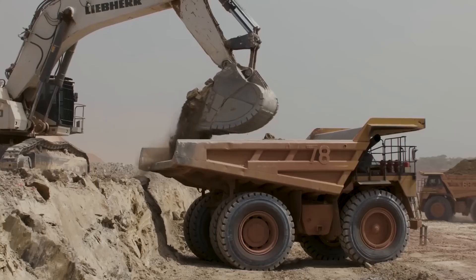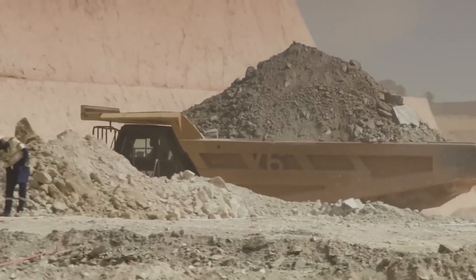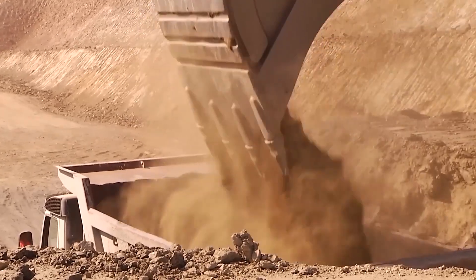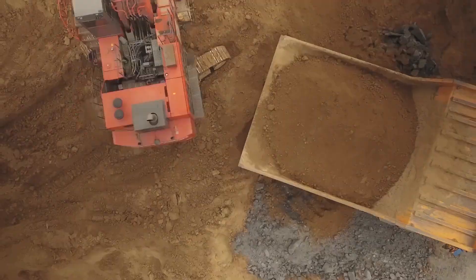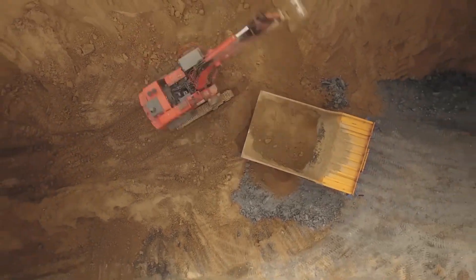Mining trucks haul raw ore to massive crushers. These machines reduce boulders to gravel, then to sand, then to powder. Picture an entire mountain being pulverized until it flows like flour.